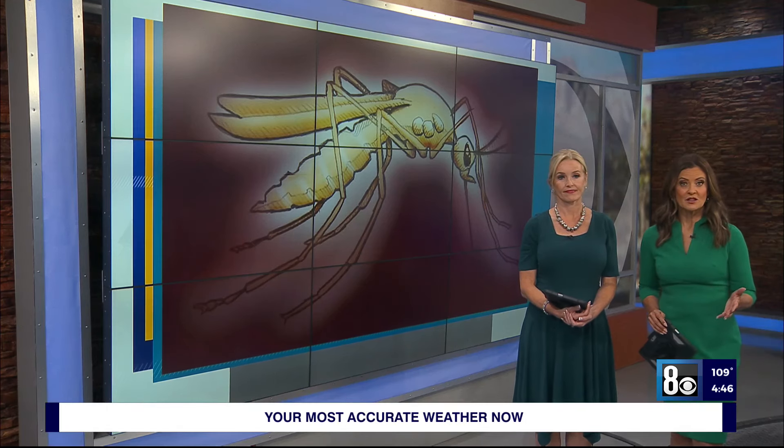Right now, our valley is dealing with the highest level of mosquito activity it's ever seen. It's what so many people are talking about. Clark County is adding some new technology to zap these pesky bugs right out of the sky. Brian Will shows us how a new tool replaces some back-breaking work.